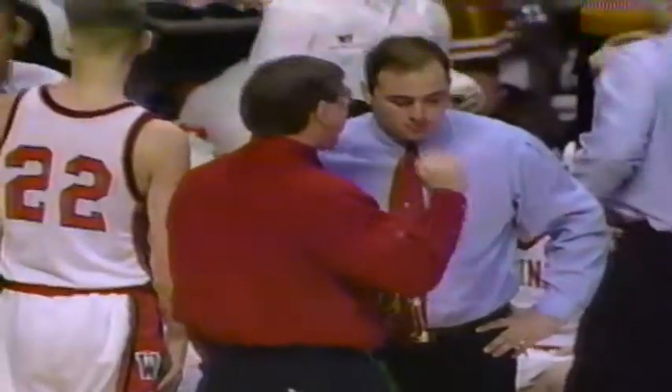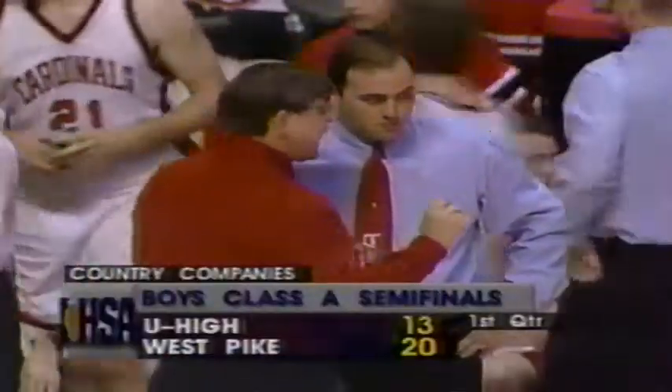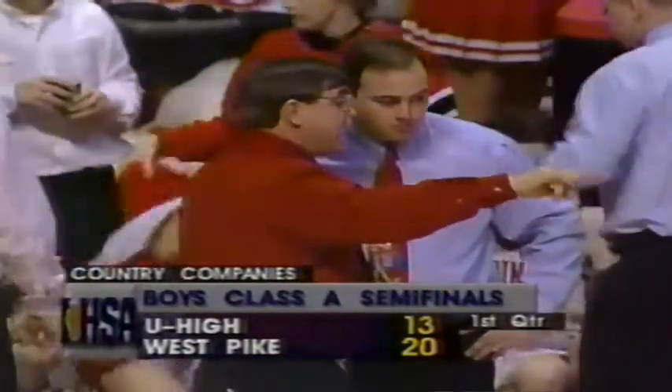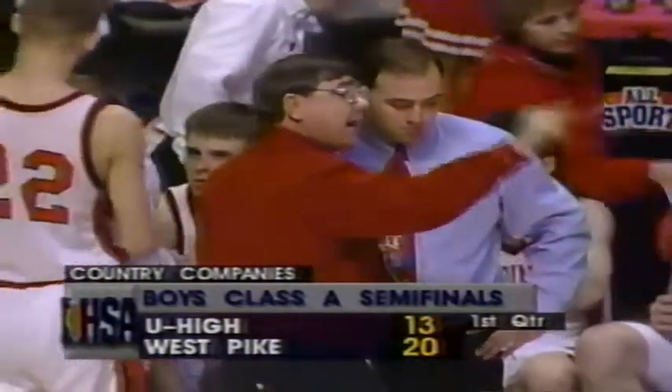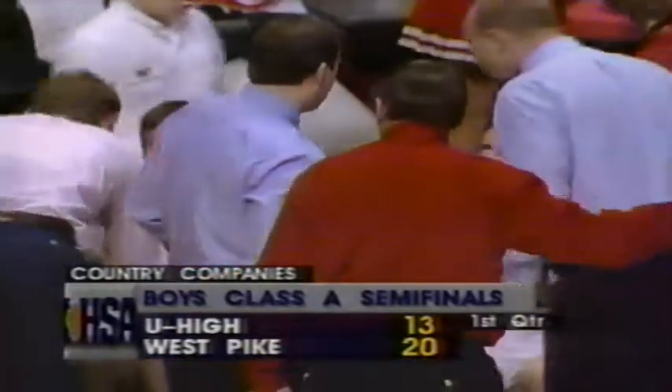What a finish to the first period. The Pioneers now have to regroup — that can stun a team a little bit. They've got to put that one behind them and get on with period number two. We'll return after these local messages.